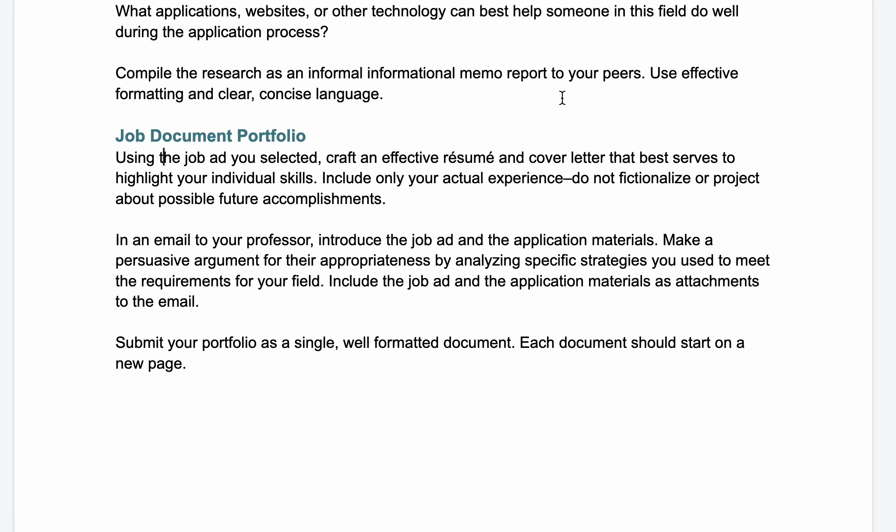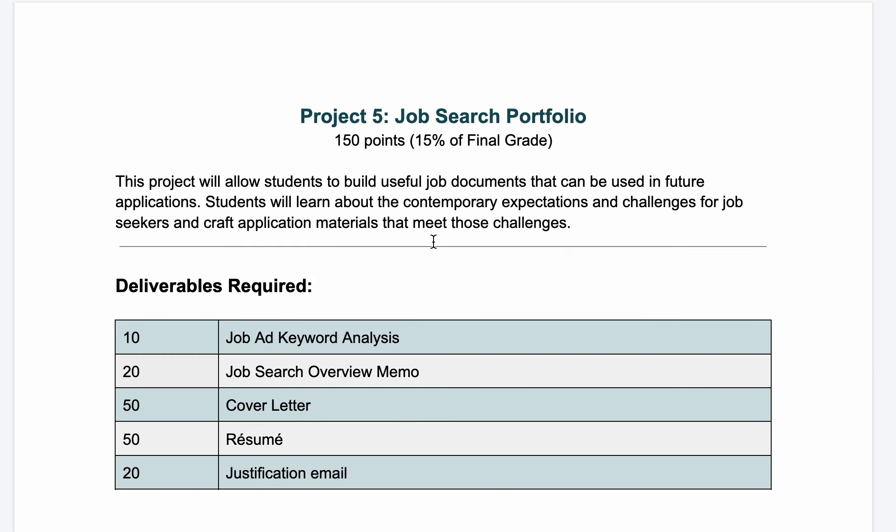Follow the various models in our textbook, our sample documents, and the models you found online for your specific career goals. Then, in an email to your professor, introduce the job ad and the application materials and make a persuasive argument for why you did a good job — why are these the most appropriate and effective materials you could have made? Submit your portfolio as a single, well-formatted document with each individual document starting on a new page. That's it — you've completed the fifth and final project of the semester. If you have any questions or need help, be sure to reach out and ask.